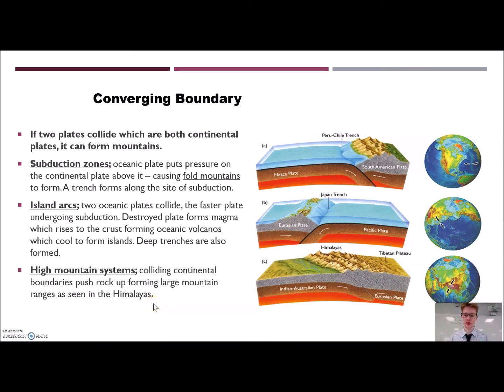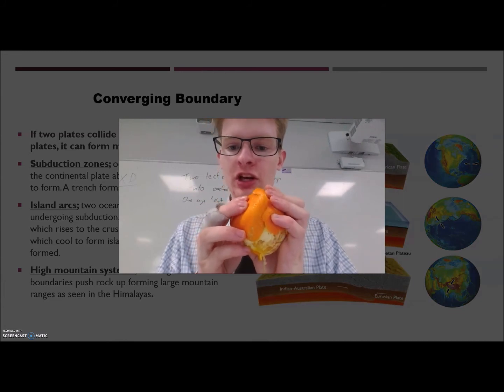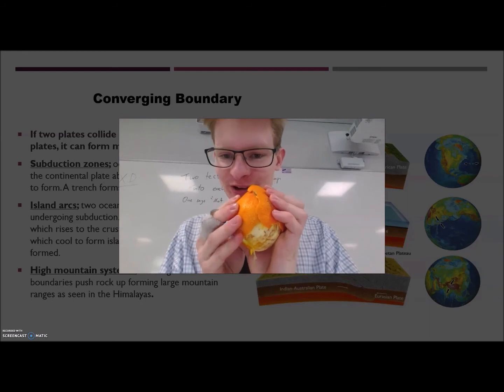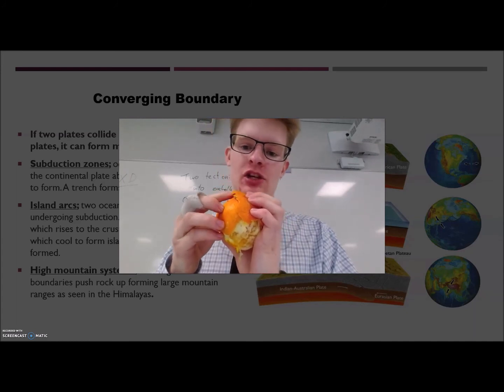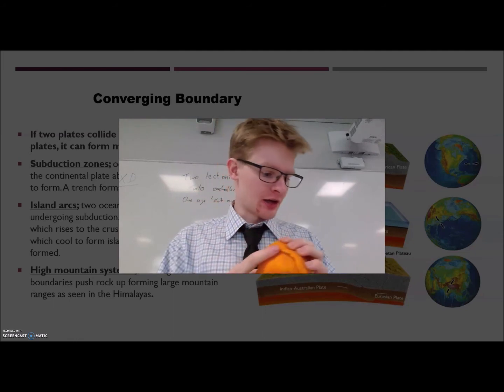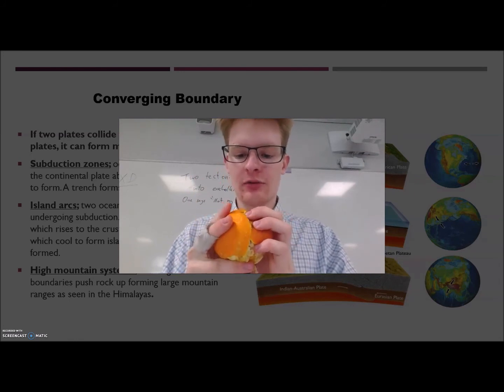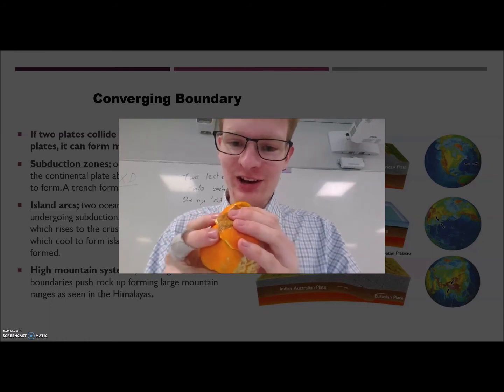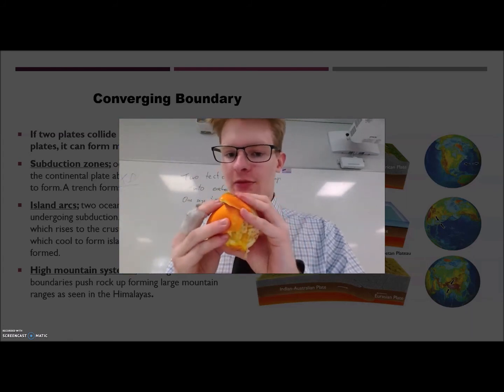The last type of converging boundary is when two continents crash into each other. The one that's more dense will subduct, while the other will also converge but be crumpled up and form mountains. Using the orange to represent this: with ocean versus ocean, they converge in on each other and one goes on top — the denser one subducts and the less dense one creates a mountain range, which sticks up and becomes islands. With ocean versus continent, the continent goes on top and the ocean subducts, forming another mountain range — just like the one in Chile.